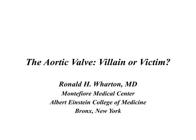Good afternoon. This is Dr. Ronald Wharton. I am an attending cardiologist at Montefiore Medical Center in the Bronx, New York City, and assistant professor of medicine at the Albert Einstein College of Medicine in the Bronx.